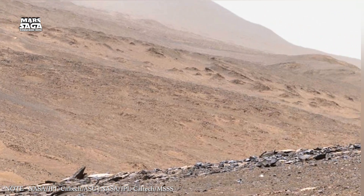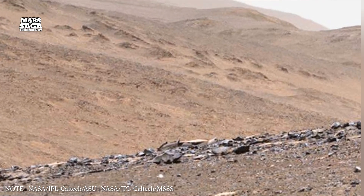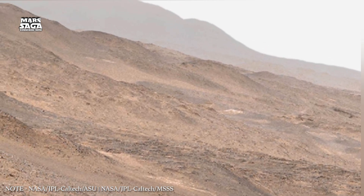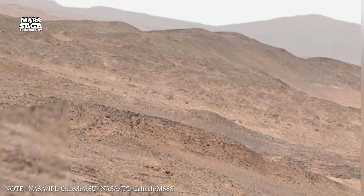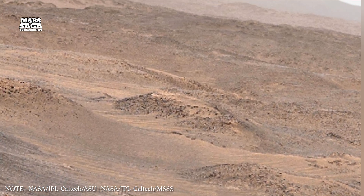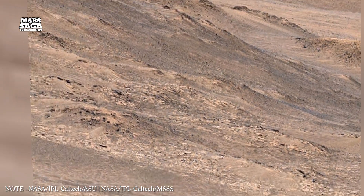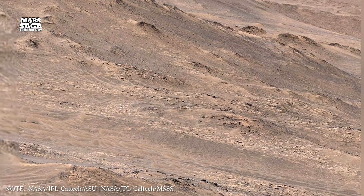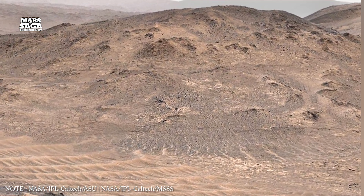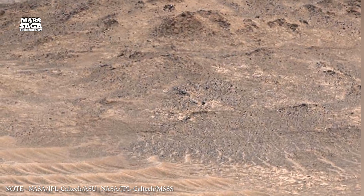Mars' underground is not uniform — different regions tell different stories. In the northern lowlands, thick layers of sediment suggest ancient oceans or seas, and these sediments may still hold chemical traces of water-based processes. In the southern highlands, heavily cratered terrain points to ancient stable crust. Magnetic signatures locked into rocks there preserve evidence of Mars' lost magnetic field.